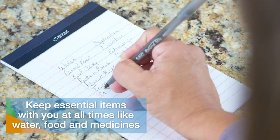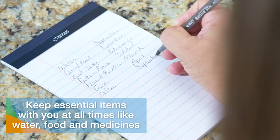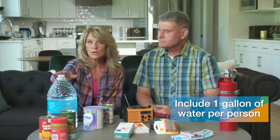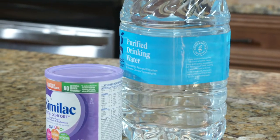People who've been through ice storms, flooding, tornadoes, or other catastrophic events will tell you that it's important to have essential items with you at all times — think water, food, medicines. If your ability to secure these items is disrupted due to damage or the power being knocked out, having a supply on hand can be a lifesaver. First, water: one gallon per person is recommended, either in gallon jugs or equivalent smaller containers. If there's an infant in the household, don't forget formula and any extra water needed to prepare it.